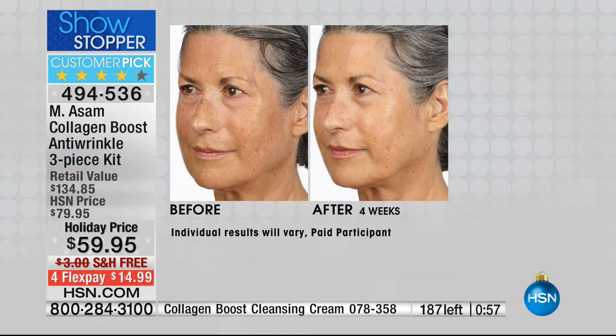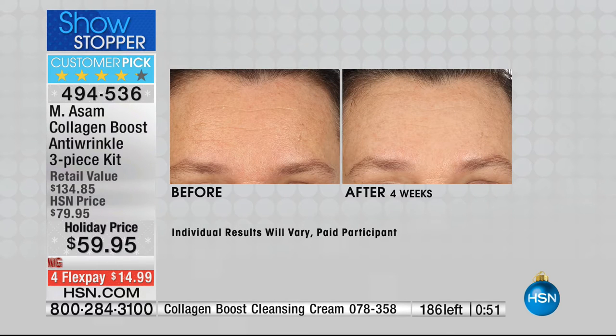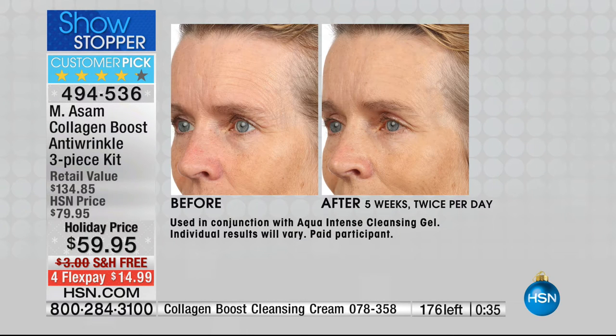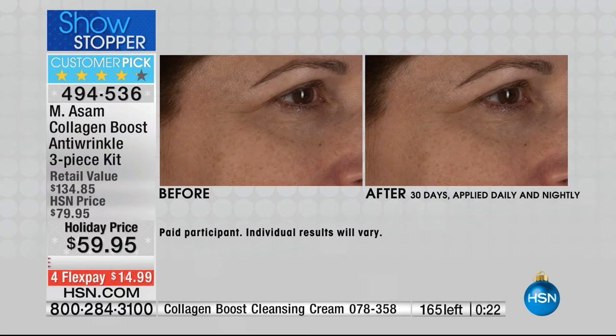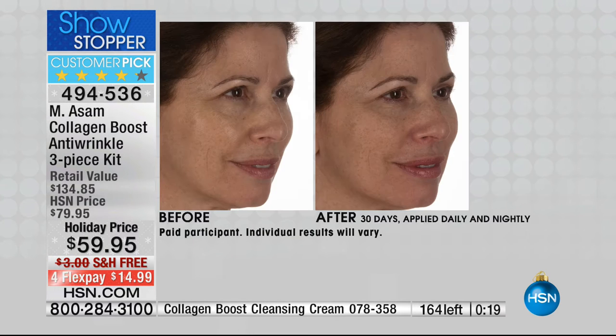You usually only find collagen-boost technology in high-end serums, but we can make this price because we manufacture everything in-house with our own labs. You're getting the same quality and ingredients as premium skincare from high-end department stores without breaking the bank. I have 170 remaining — if you want plump, bouncy, elastic skin, try this three-piece kit. It was on the beauty report, and I couldn't believe we had more left.